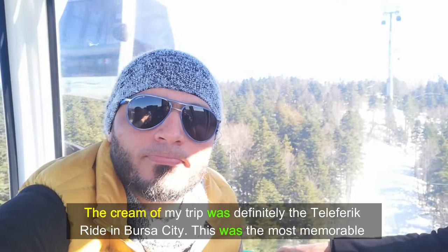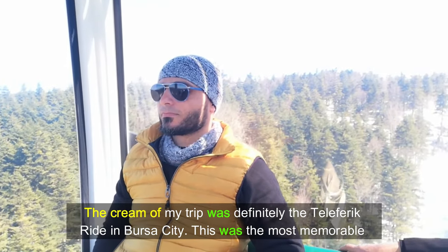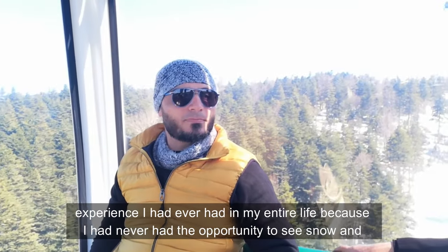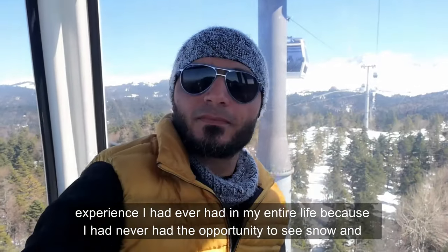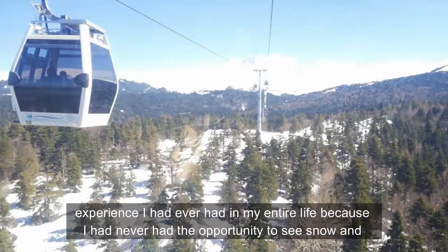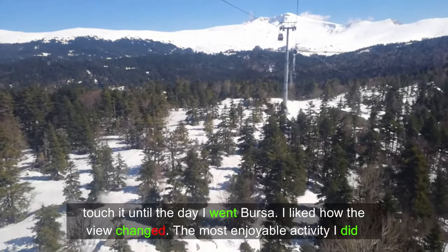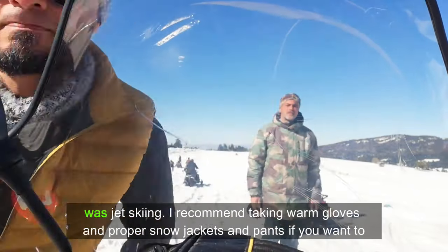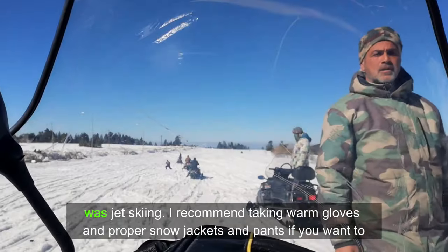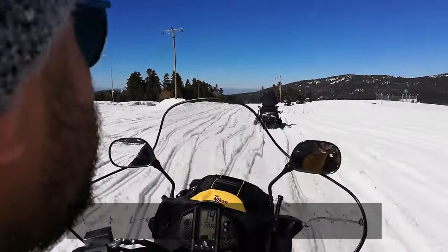The highlight of my trip was definitely the cable car ride in Bursa City. This was the most memorable experience I had ever had in my entire life, because I had never had the opportunity to see snow and touch it until the day I went to Bursa. I liked how the view changed. The most enjoyable activity I did was jet skiing. I recommend taking warm clothes and proper snow jackets and pants if you want to do this activity.